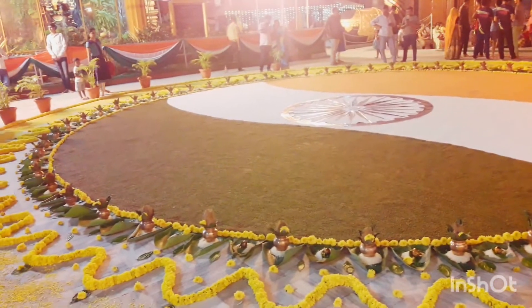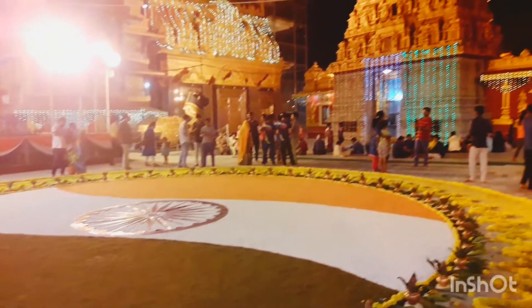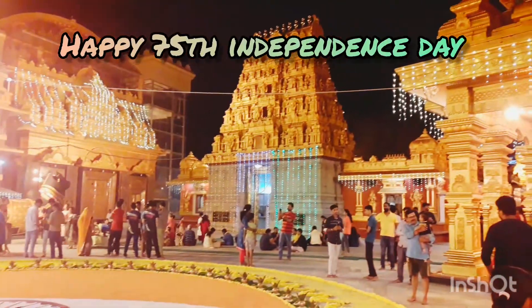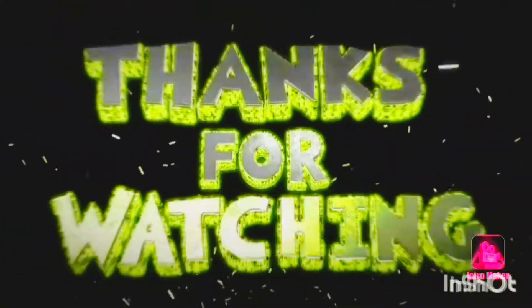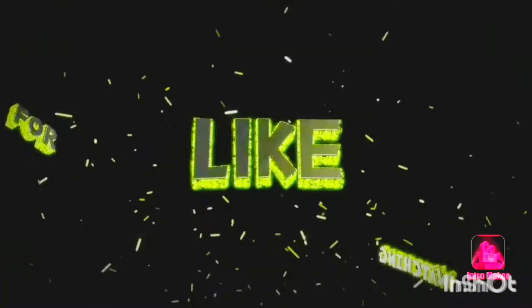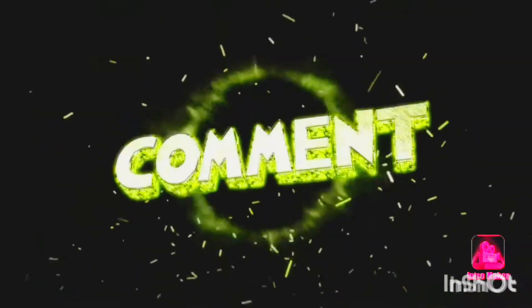Please like and subscribe. Thank you. Happy 75th Independence Day. Thank you. Happy 75th Independence Day.